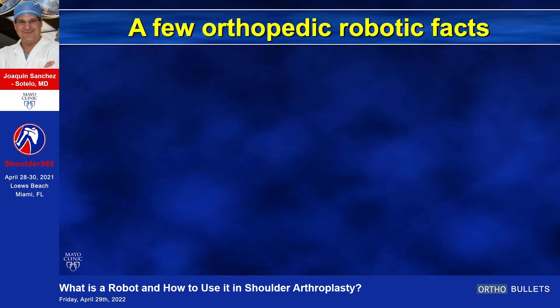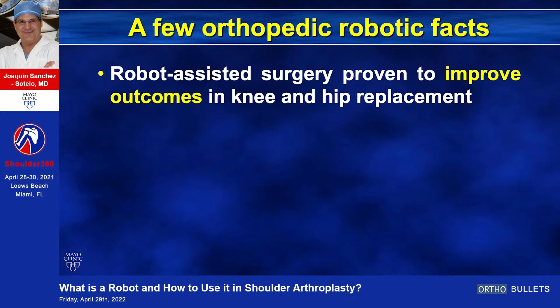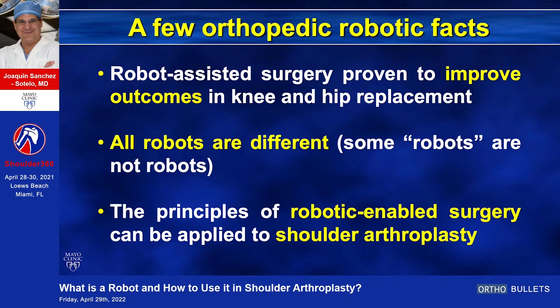Number one, today we have data from the hip and knee literature that robots do improve outcomes — we know that. Number two, it's important to recognize that all robots are different, and some quote-unquote robots may actually not be robots if you stick to the definition. And then we have to understand if we can apply the principles of robotic-enabled surgery to shoulder arthroplasty.